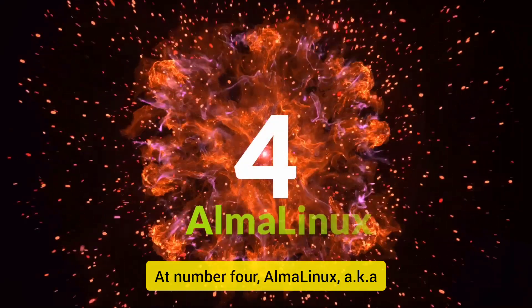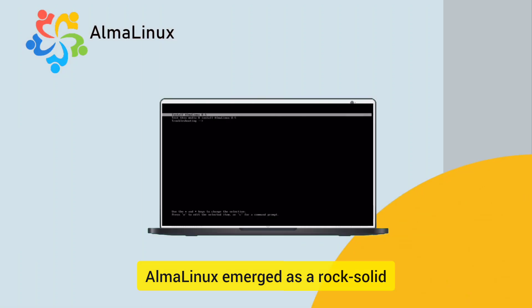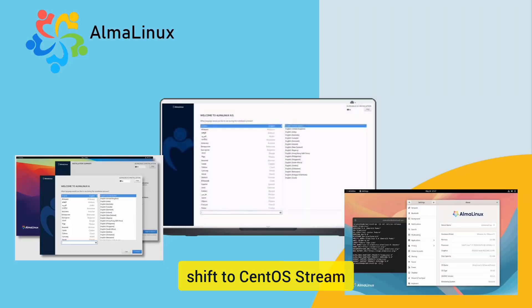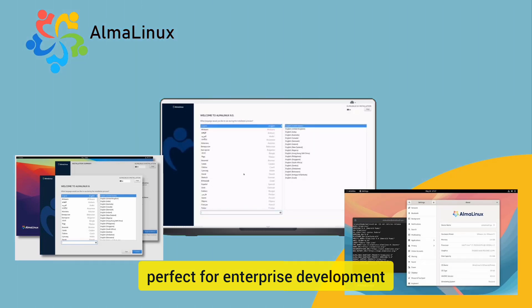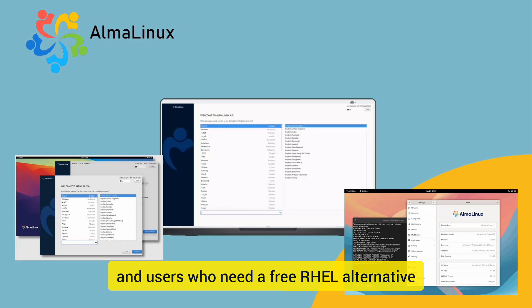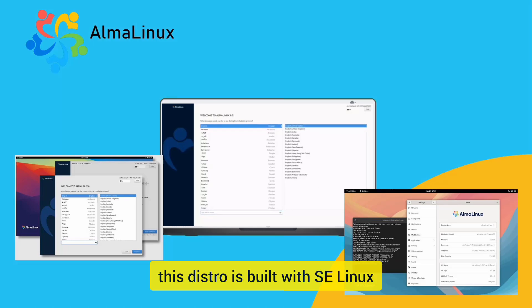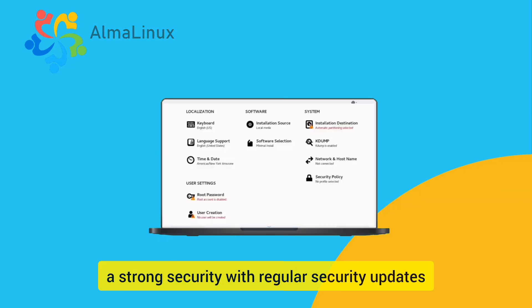At number four, Alma Linux, aka the RHEL clone. Alma Linux emerged as a rock-solid, community-driven replacement after CentOS' shift to CentOS Stream. This distro provides a stable RHEL-compatible option, perfect for enterprise development and users who need a free RHEL alternative. Just like Fedora, this distro is built with SELinux for strong security with regular security updates.